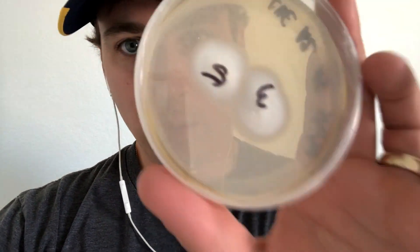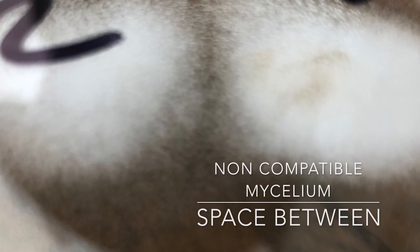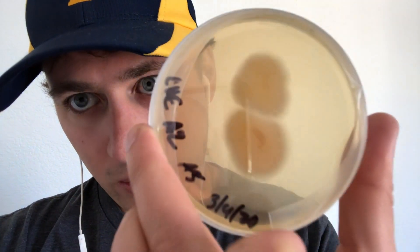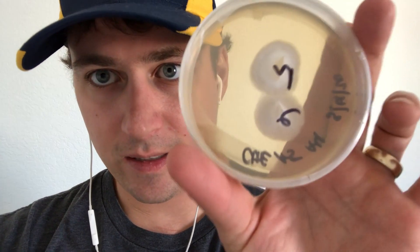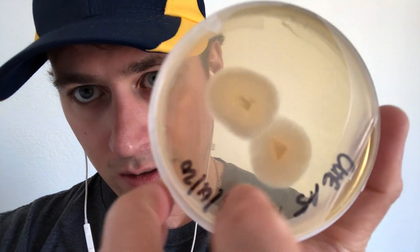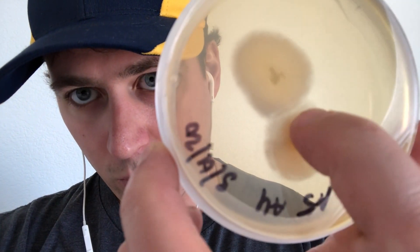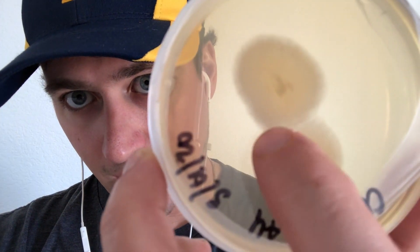We've got a couple of colonies that are starting to sector out. See right here how you can see that definitive gap — these ones are not going to be as compatible. But I'm going to go through all my plates later this evening and start sectoring out, or separating, the compatible varieties from the non-compatible.